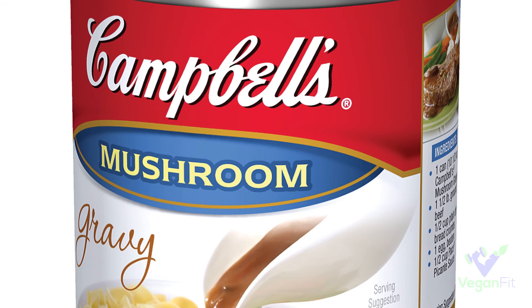Next up we've got Campbell's mushroom gravy. This is a good choice if you're at someone's house for Thanksgiving or Christmas and they made a gravy that's obviously not vegan and you don't feel like using their kitchen to make your own from scratch — a can of Campbell's mushroom gravy will cover you.